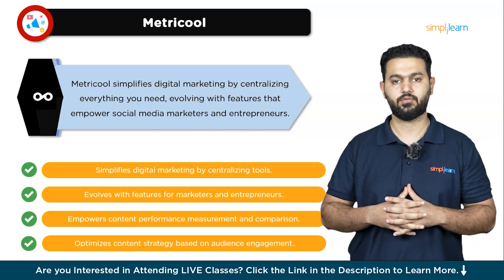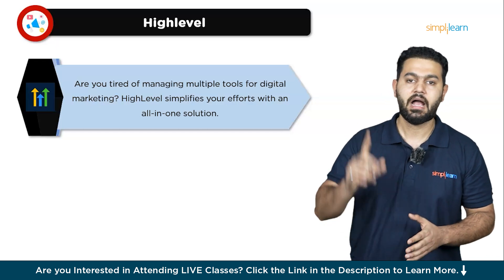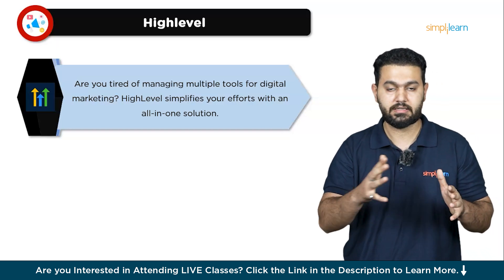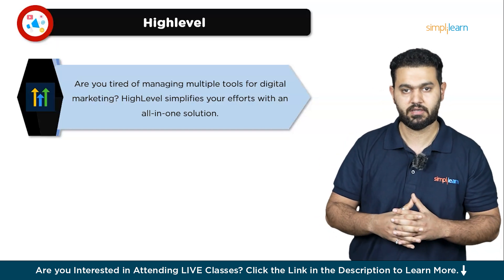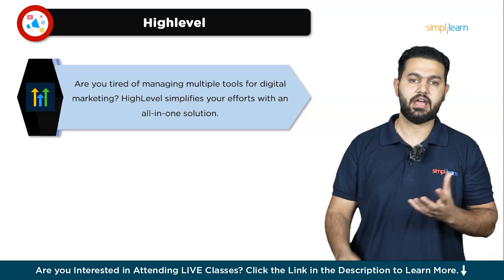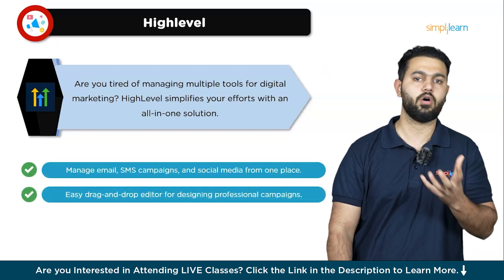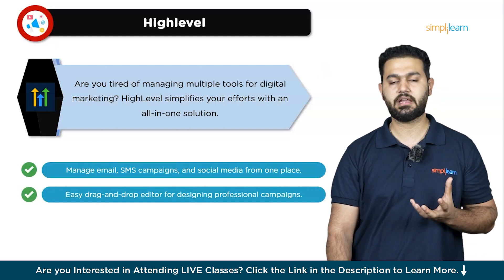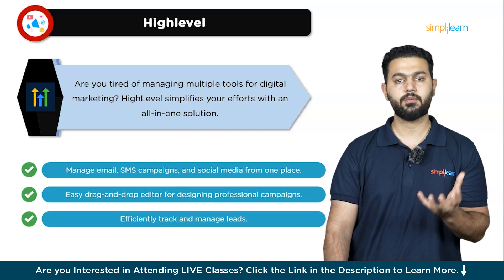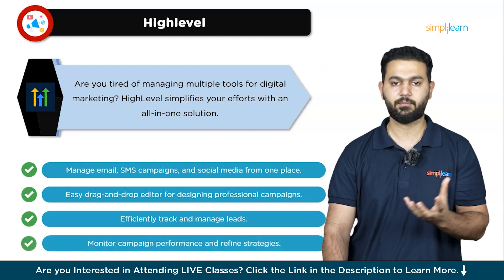The next digital marketing tool is High Level. Are you tired of juggling multiple tools to manage your digital marketing efforts? High Level can make your life so much easier. Think of High Level as an all-in-one digital marketing toolkit designed to simplify and enhance your marketing strategies, especially for small to medium-sized businesses. With High Level, you can manage everything from email campaigns, social media scheduling, to SMS marketing and sales pipelines all in one place. Imagine creating and automating your email and SMS campaigns effortlessly, keeping your audience engaged and informed without any hassle. The platform's drag-and-drop editor is super intuitive, so even if you're not tech-savvy, you can design professional campaigns with ease.